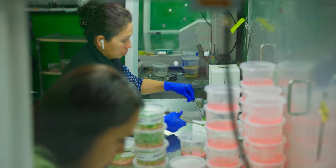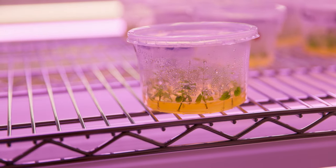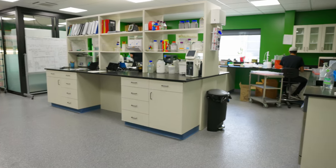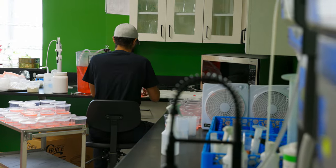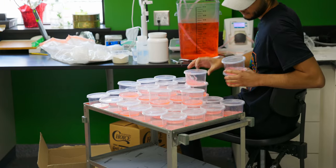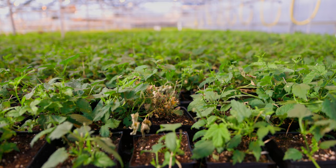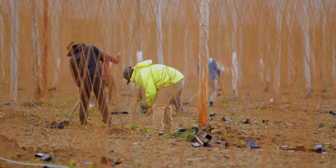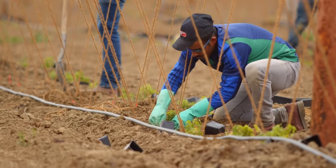These days, most hops begin their journey either in the lab, by being bred or heavily analyzed. This environment enables complex analysis to understand the attributes of each breed and to determine their agronomic viability. Once certain varieties have been selected and commercialized, they are then propagated and prepared for planting every spring.